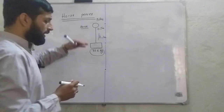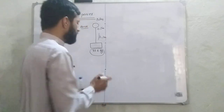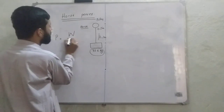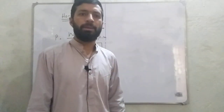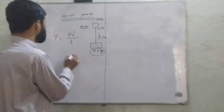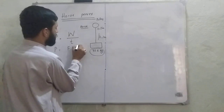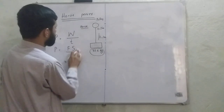Here, how do we prove that 1 horsepower is equal to 746 watts? We have the equation of power, and that power is equal to work done per unit time. The rate of change of work done is called power. And work done is equal to F times s, so this will become power equals F·s divided by T.